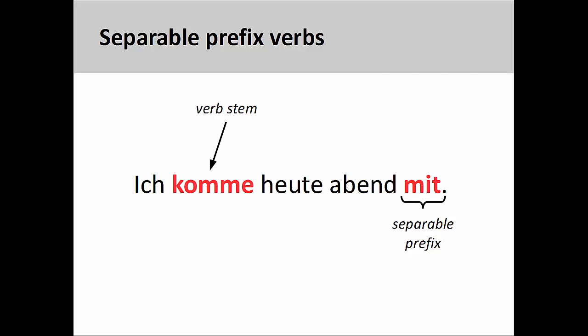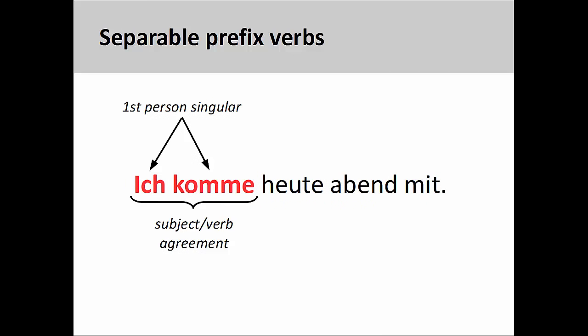Separable prefixes are so called because, when they are used in a sentence, the separable prefix will come at the end of the sentence or clause. Let's take a look at mitkommen once again to clarify this point. In the sentence you see on the screen, ich komme heute Abend mit — I will come along this evening — the separable prefix has been removed from the verb stem and comes at the very end of the sentence. You will notice, however, that the conjugation of the verb stem has not been changed in the process; it still agrees with the first-person singular personal pronoun ich, which is the subject of the sentence.